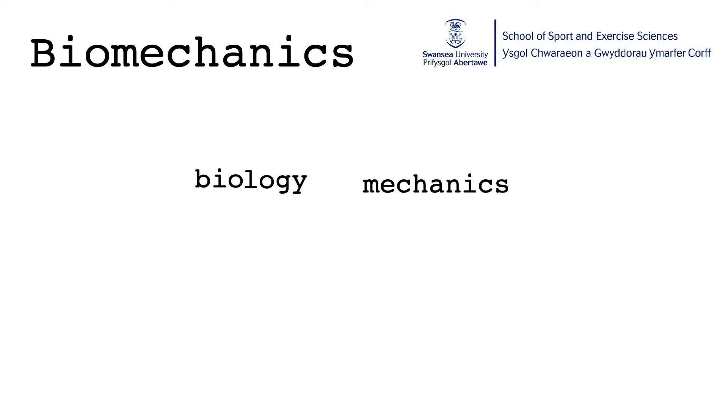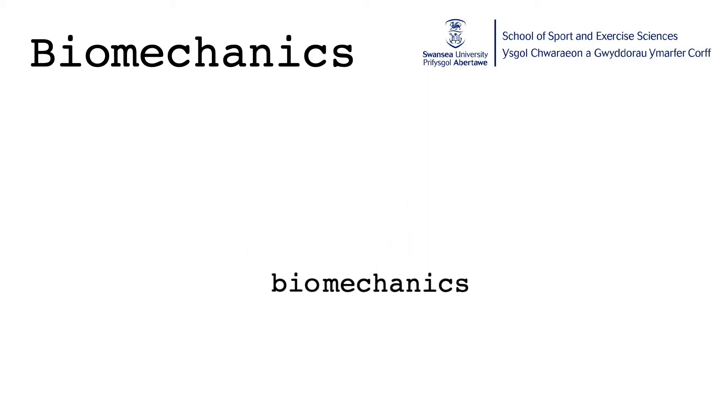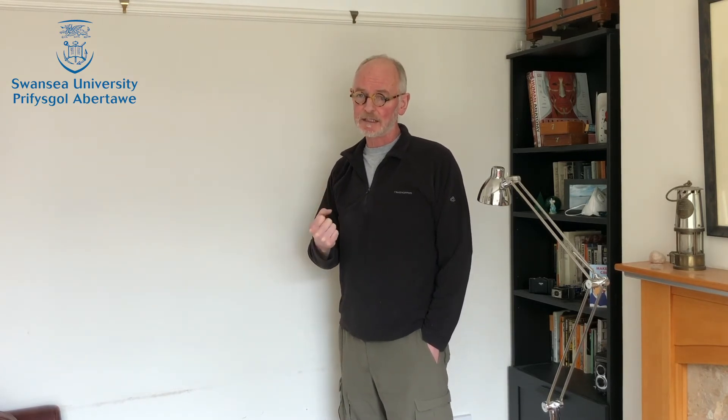Coming back to your first year at Swansea University, you would start off by studying the first module in biomechanics. As the name suggests, biomechanics is a combination of biology and mechanics and therefore applies the principles of mechanics to biological systems. To be able to use biomechanics in an applied sense — and that's what we're ultimately interested in — we need to lay the foundations in the first year of the principles of mechanics and biomechanics.